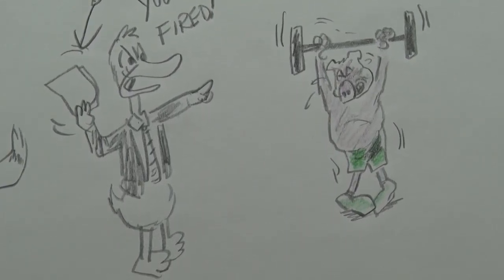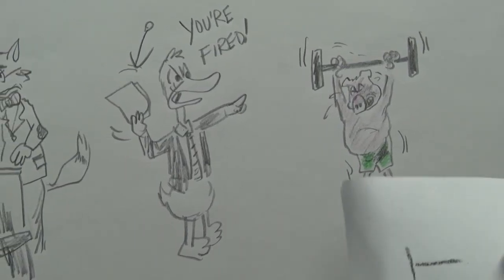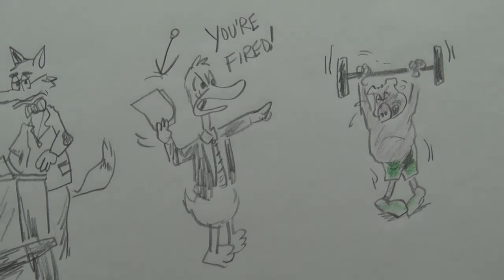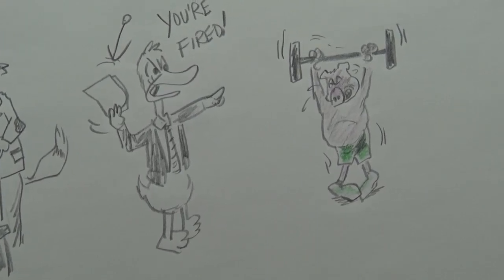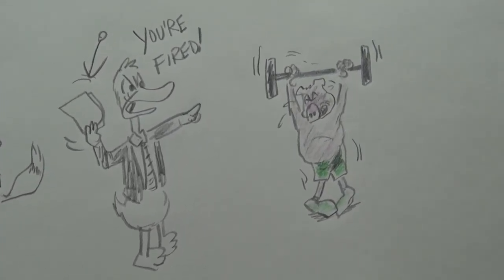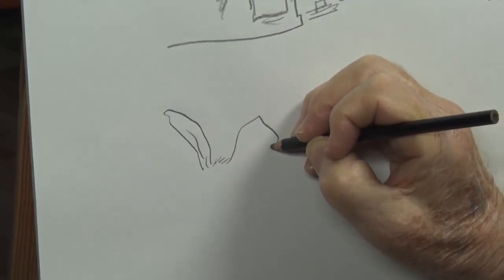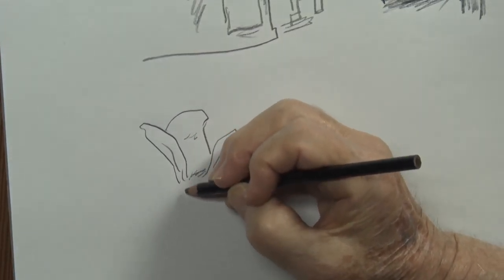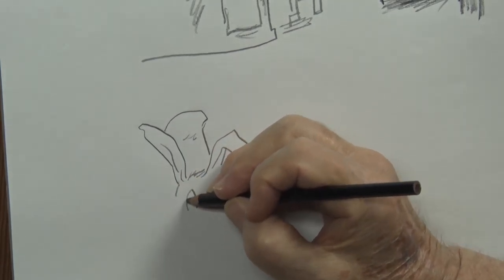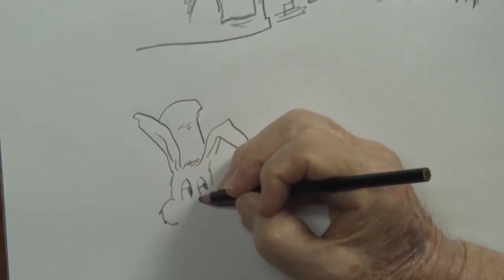We have two cards left — I'll just reach in and grab one. Oh, we've got a rabbit. The rabbit is going to be a chef, maybe cooking up some carrot soup or something. Let's start with his ears — I'm going to make one ear up and one kind of down — and I'll put a big old white hat on his head. So he's in the kitchen working on something.